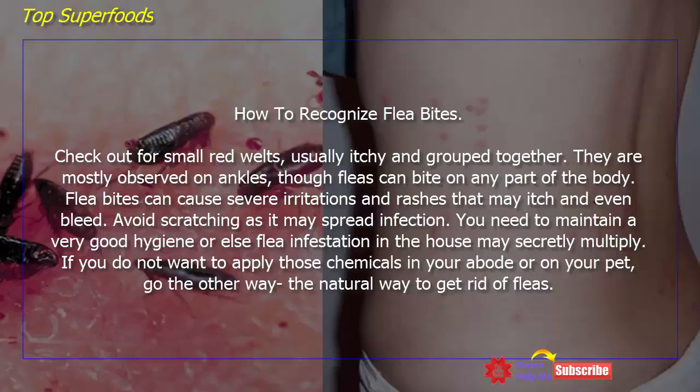Flea bites can cause severe irritations and rashes that may itch and even bleed. Avoid scratching as it may spread infection. You need to maintain very good hygiene, or else flea infestation in the house may secretly multiply.